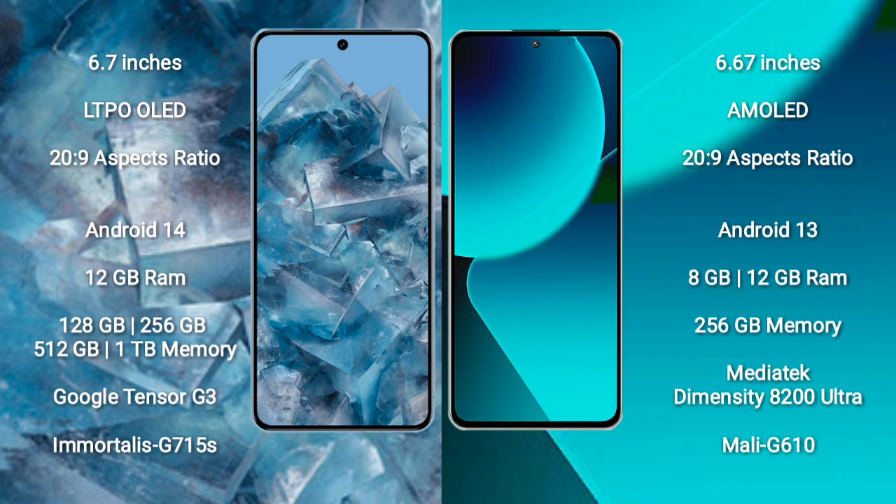Google Pixel 8 Pro features the Google Tensor G3 processor with GPU Mali-G715S. Xiaomi 13T comes with 8GB or 12GB RAM and 256GB internal storage, powered by the MediaTek Dimensity 8200 Ultra processor with GPU Mali-G610.